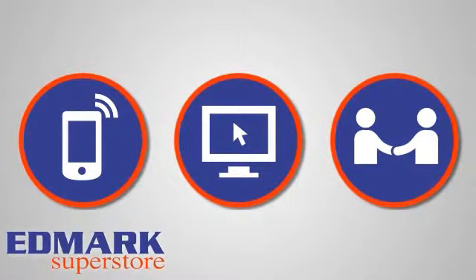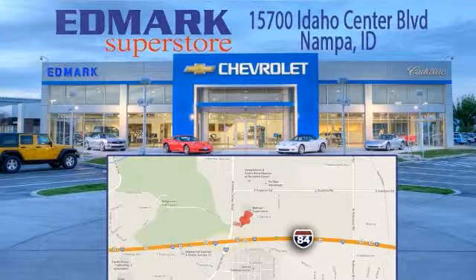Stop in today. We're conveniently located at 15700 Idaho Center Boulevard in Nampa, Idaho, just 15 minutes from downtown Boise in the Idaho Center Auto Mall.